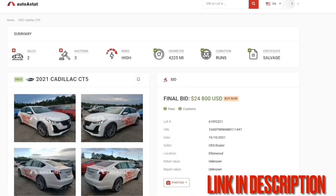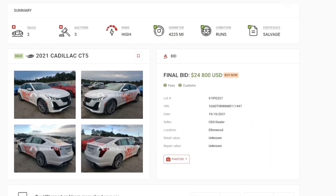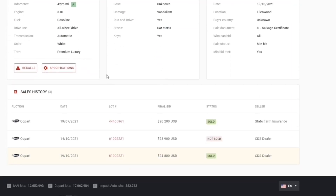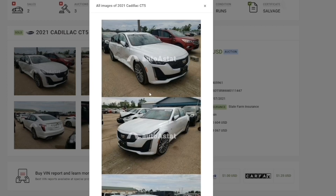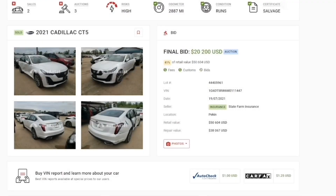This video has been sponsored by Auto A Stat. Auto A Stat is a tool I use to help me find out if cars were staged in Copart. For example, this 2021 Cadillac CT5 was sold for $24,800, but if you go down you can see more information — it was vandalized, that's why it's here. The car starts and everything, but if you go to the sales history you can see it was also sold in 2021. It was sold by insurance company State Farm, but if you click it you can also see the car had another lot number that sold for $20,000. Looking at the photos, the actual damage was right here on the side.